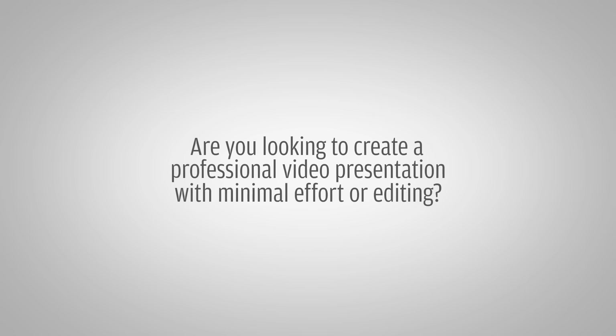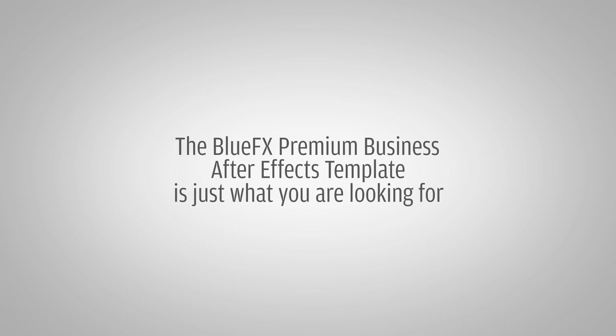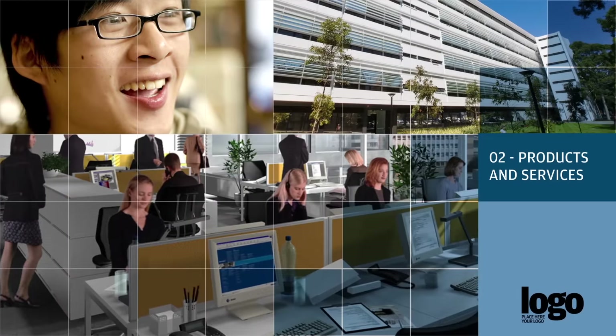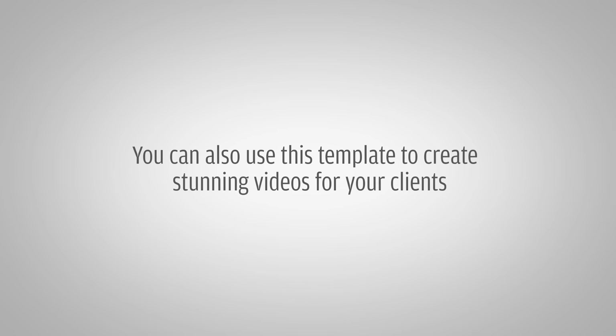Are you looking to create a professional video presentation with minimal effort or editing? If so, the BlueFX Premium Business After Effects Template is perfect for you. This template was designed to be easy to edit and will present your business, product or service as professional and elegant. You can also use this template to create stunning videos for your clients.